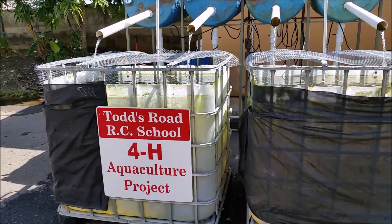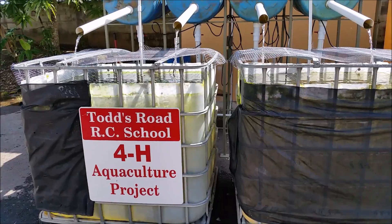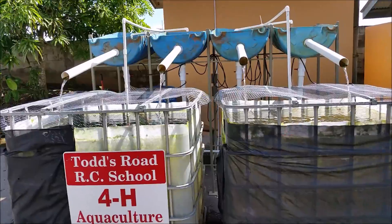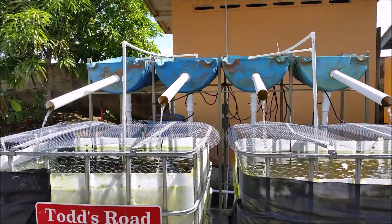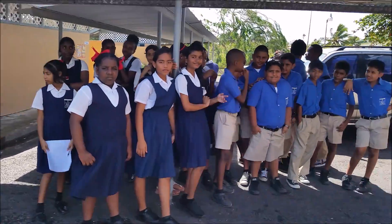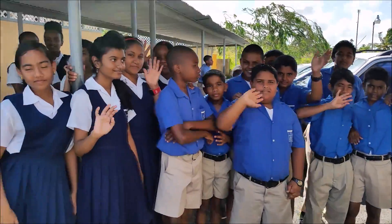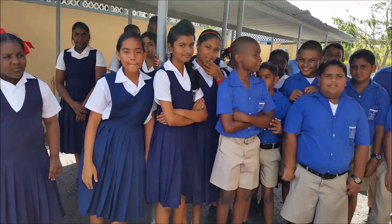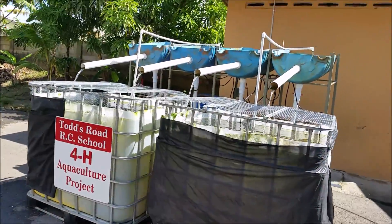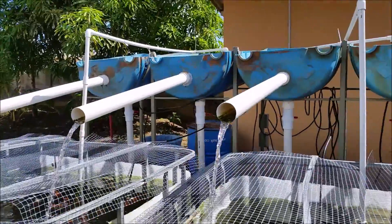Here we have our aquaculture project which started about a year ago. We are rearing red tilapia and we improved our project with a hydroponic system at the top, so now we have a combination system called aquaponics. This is our 4-H club, Sweet Hands 4-H Club of Todds Road RC School, and they have been doing a tremendous job maintaining the tanks, feeding the fish, and assisting with cleaning the system.